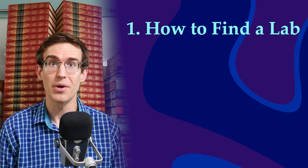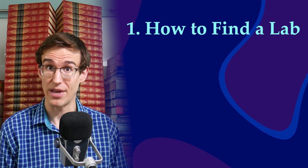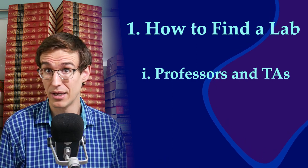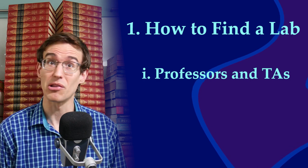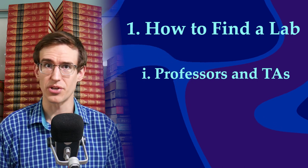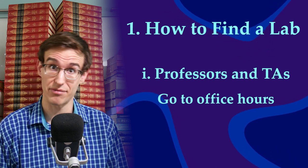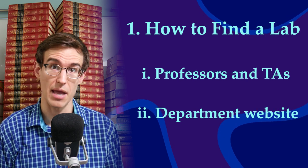You probably don't know exactly what kind of research you want to do yet. That's normal — lab experience will help you figure that out. If you're lucky, you might have a professor or a TA who does cool research. If they're a professor, they probably run a lab; if they're a TA, they probably work in a lab. In both cases, they might be looking for research assistants or know somebody who is. Even if they haven't brought up their research in class, stop by their office hours. Most of them love talking about their research — that's usually their main job anyway. They just teach because they have to. You'll also want to check your department's website to see what the rest of the labs are working on.